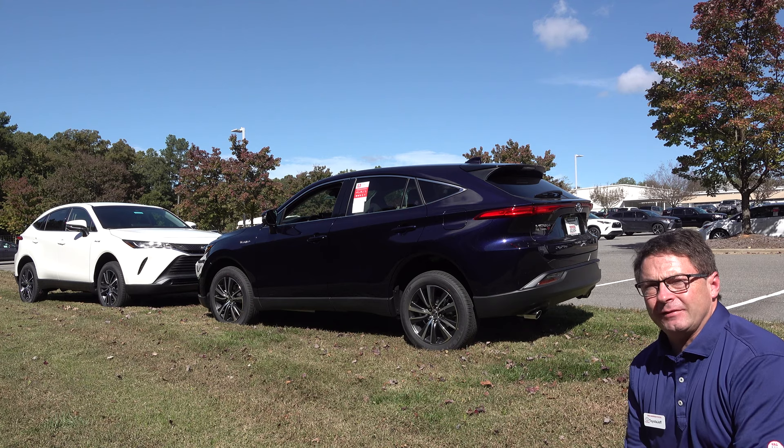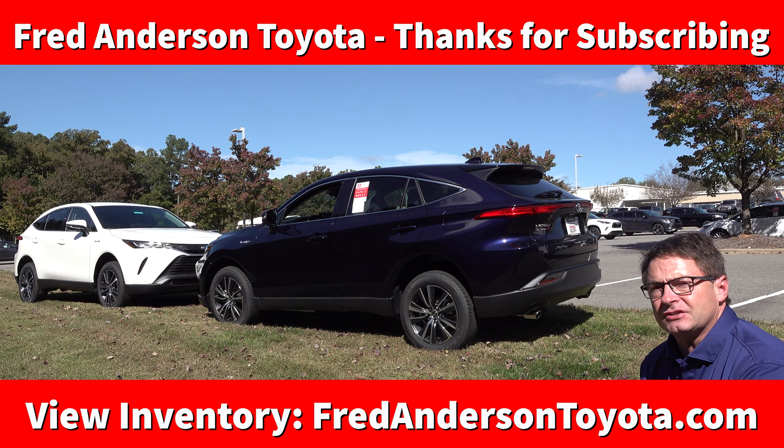Hi everyone, I'm Jeff Teague with Fred Anderson Toyota in Raleigh, North Carolina. We're your complete Toyota resource. I'm going to show you a couple of Venzas that we have for sale here.